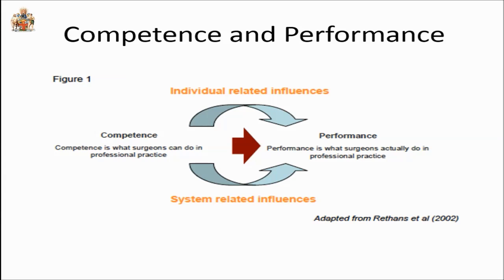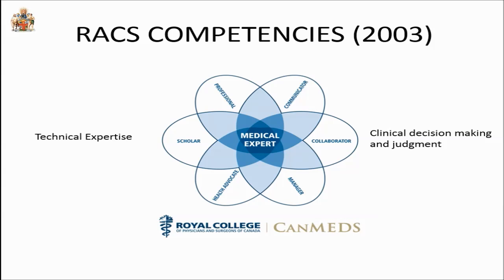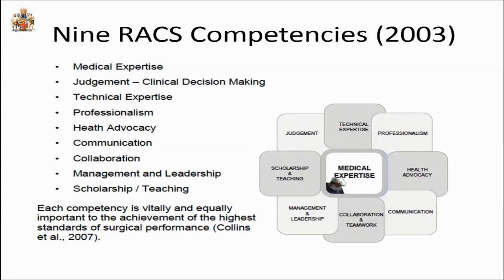Competence is about what we've been trained to do, and performance is about what we actually do in practice. Our competency framework is based on the leading work done by CANMEDS and the Royal College of Physicians and Surgeons of Canada. We're looking forward to their next iteration in 2015. What we did in the RACS was to add two extra competencies particularly relevant to surgeons: technical expertise, and clinical decision-making and judgment. Therefore, we have nine competencies.